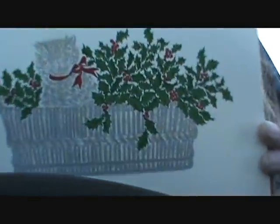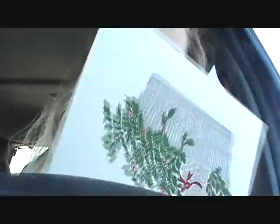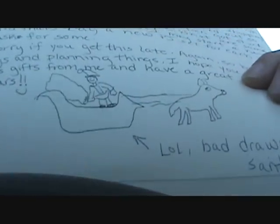Read in the card — look, it's in the card. Oh my gosh! She drew Santa! Look! That's better than how I would draw it.